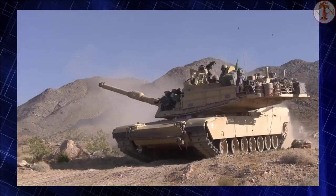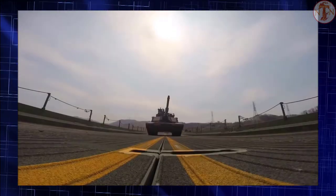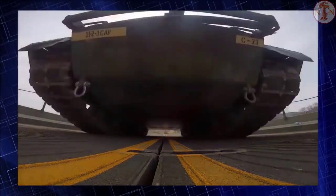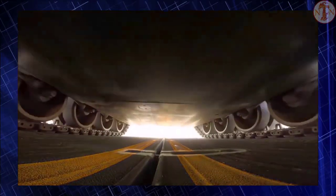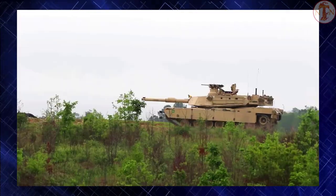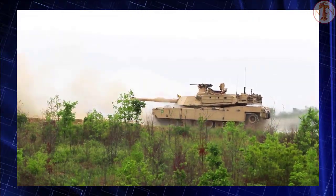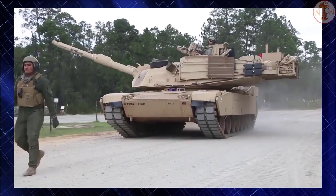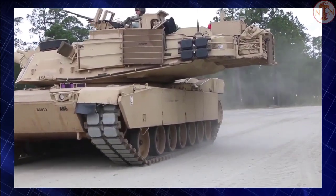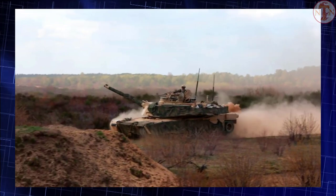The M1A2 Abrams is powered by an AVCO Lycoming (now Honeywell) AGT1500 gas turbine engine developing 1,500 horsepower. Essentially it is a modified helicopter engine adapted for use on tanks. It is a multi-fuel engine which can run on any grade of petrol, diesel, aviation fuel, or kerosene. This engine has impressive performance and is compact for its power output.